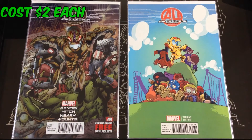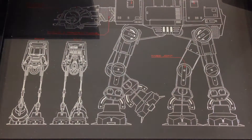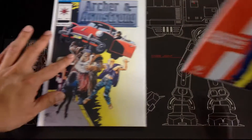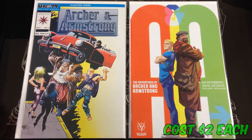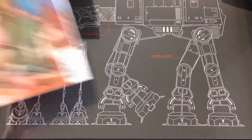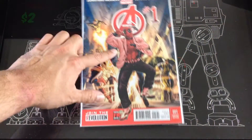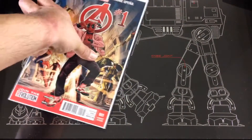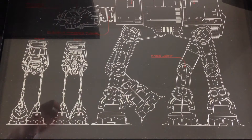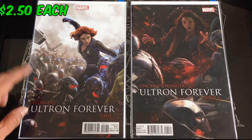Picked up the original series of Archer and Armstrong as well as a number one of the current Adventures of Archer and Armstrong. They continued that run a little bit, so I got number two and three. Picked up the Avengers Gangnam Style with Deadpool number one. Then I picked up Avengers Forever — got a few of these.